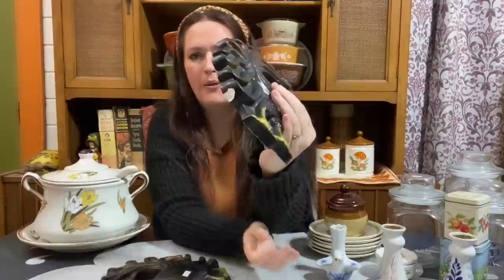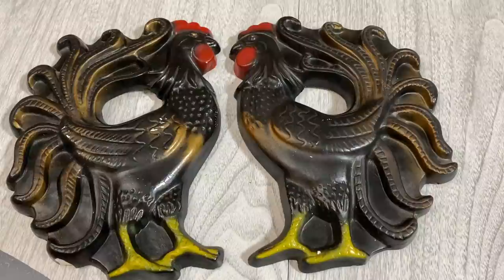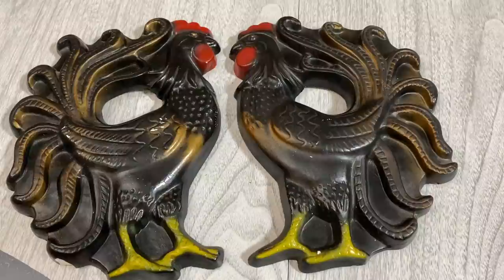Then there were these gorgeous chalkware roosters with hooks on the back, in pretty phenomenal condition for chalkware. There was very minor damage - a small little chip on the side, and since it's black it'll be easy to fill in. They had $5.99 a piece on them. I went up and asked since I kept seeing things marked individually that were clearly a set - she said they were supposed to be $5.99 each but they'd been there a while, so she ended up giving them to me for $8 total. Given the size and condition, $8 was a pretty good deal to stand to make a decent profit.